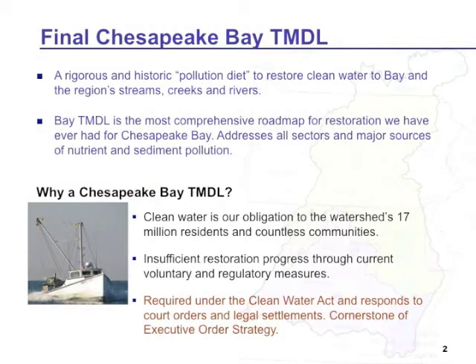We often colloquially refer to the TMDL as the pollution diet — saying how much do we have to reduce the nitrogen, phosphorus, and sediment in order for the bay to be healthy and to achieve those water quality standards.